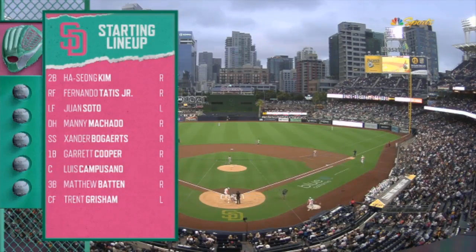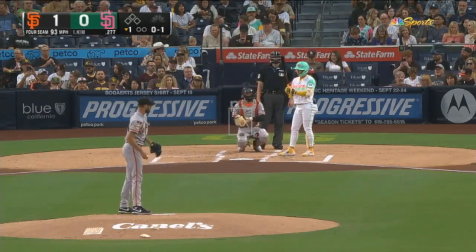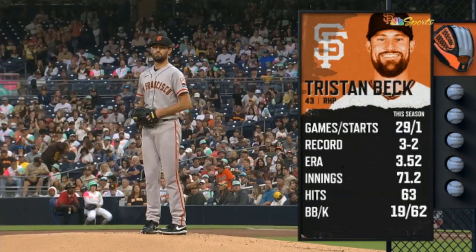Garrett Cooper. Kim — who takes a strike. Kim went 1 for 5 in the game, with a 3.52 ERA.